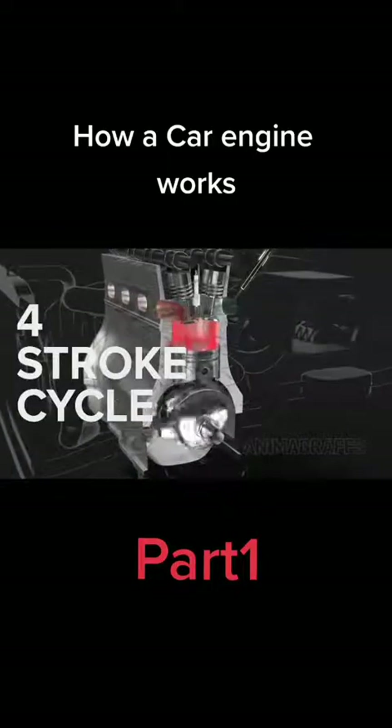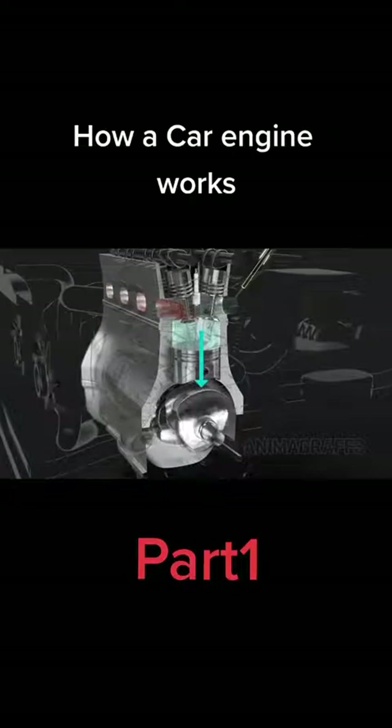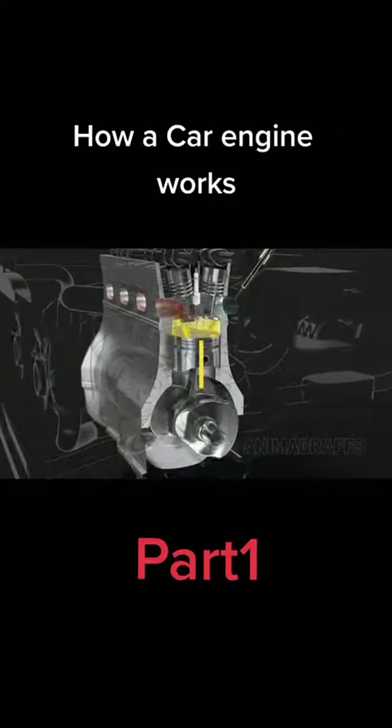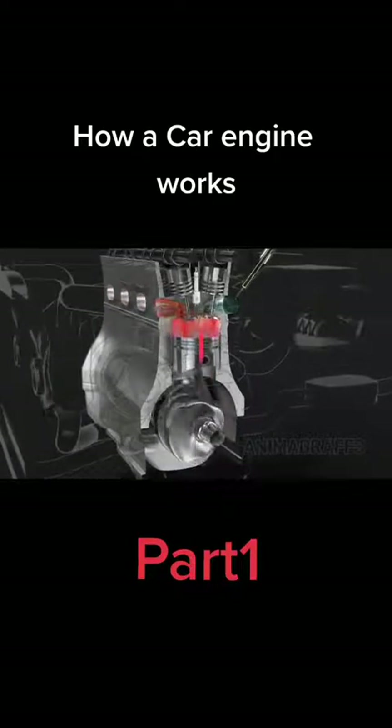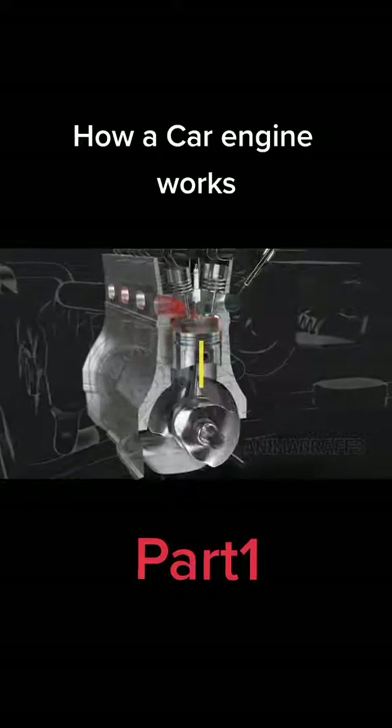The four-stroke cycle. When a piston travels to the end of its range, whether up or down, that's a stroke. Car engines use a four-stroke cycle, and it goes like this.